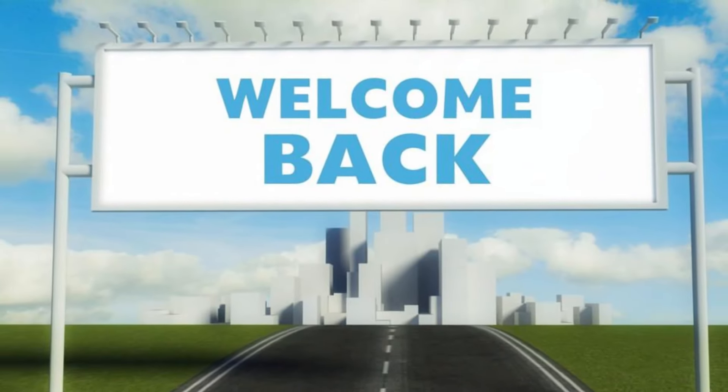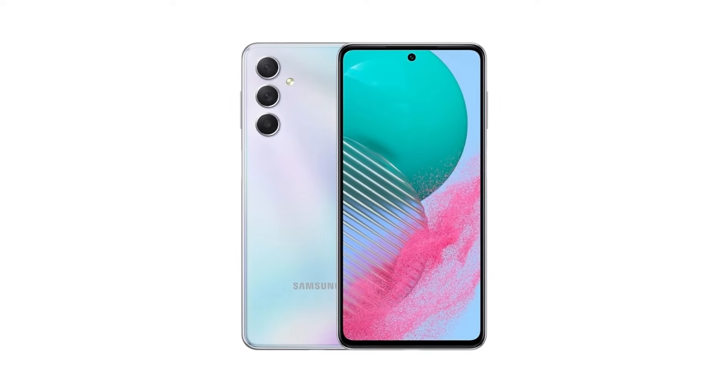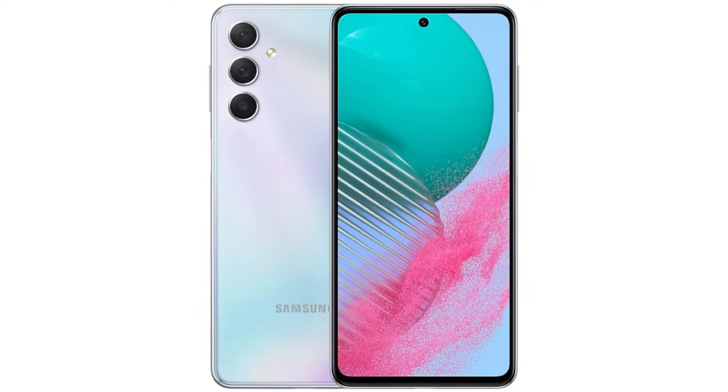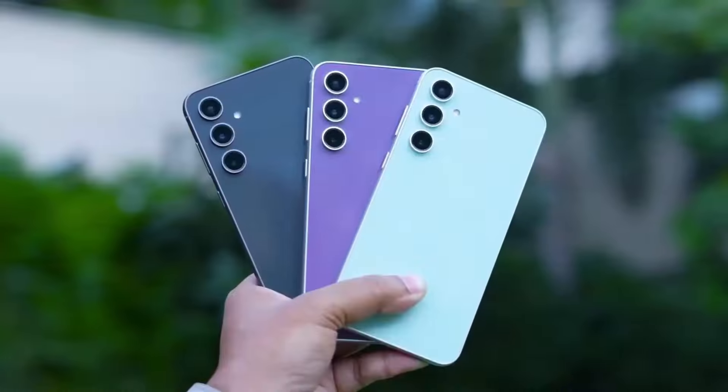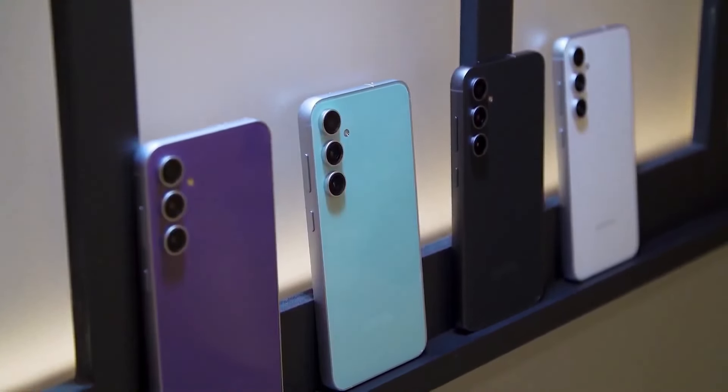Welcome back, everyone! Today, we're diving into the Galaxy F55 5G, a smartphone making waves in the market with its innovative features and benefits. From cutting-edge technology to unmatched performance, this device promises to redefine your smartphone experience.